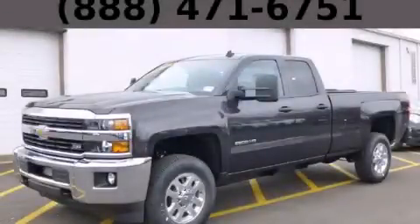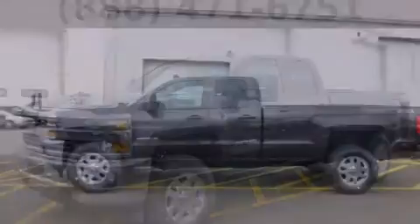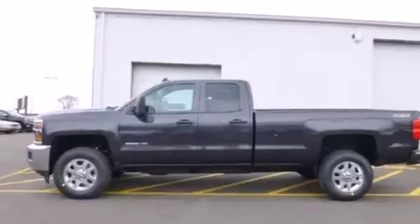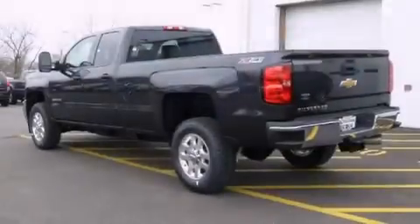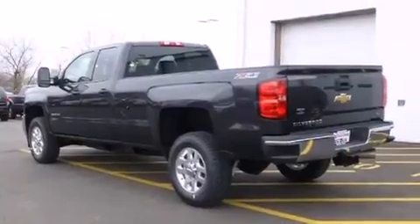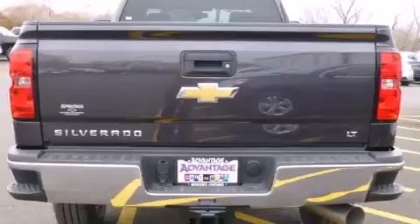This is a brand new 2015 Chevrolet Silverado 2500. It has what you need for work as well as what you want for play. It has a 6.6-liter, eight-cylinder engine, an automatic transmission, and the added safety and control of four-wheel drive.